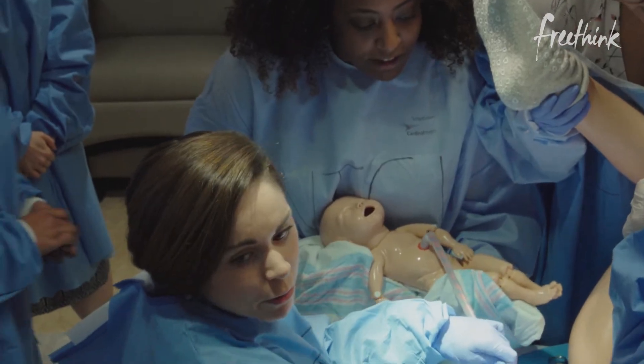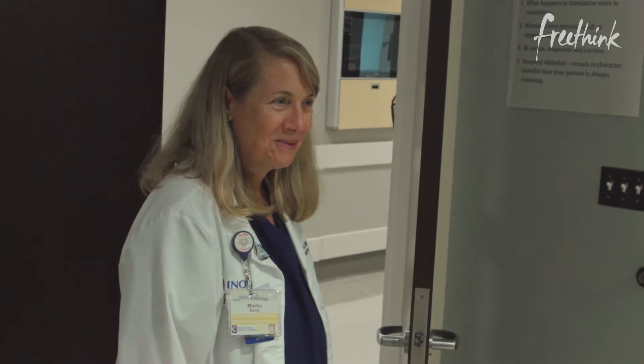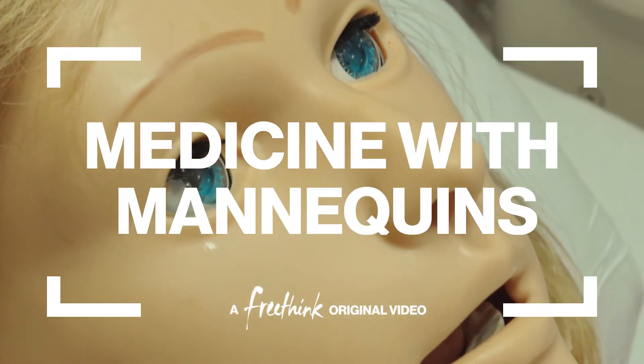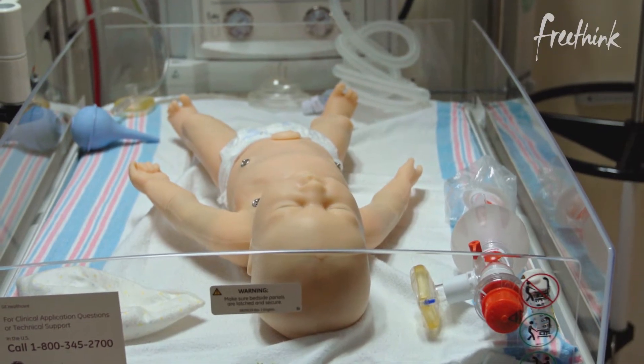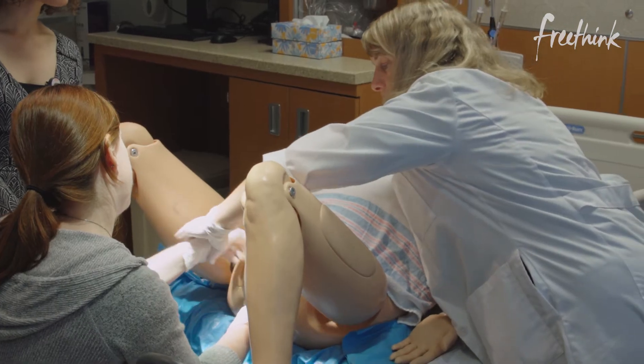We're going to have a debrief session. Good job, well done, guys — come on in, everybody. We're going to have a debrief session. Remember, it's all about the socket — rotate. You're twisting and rotating.